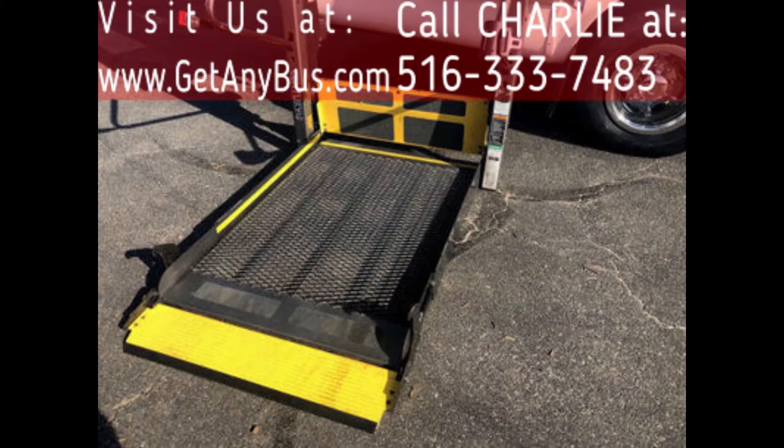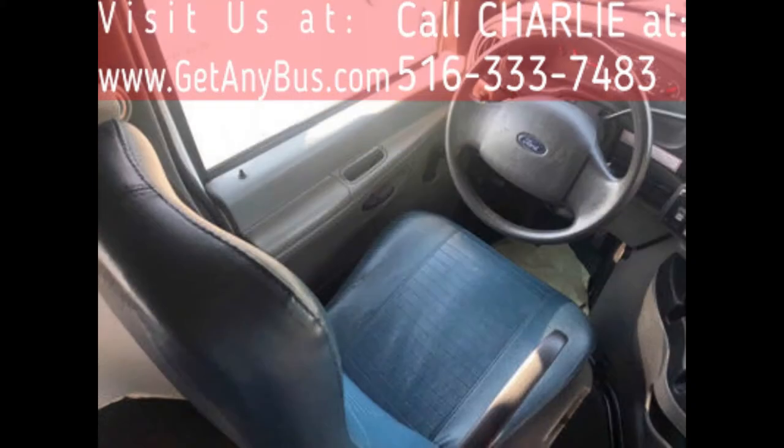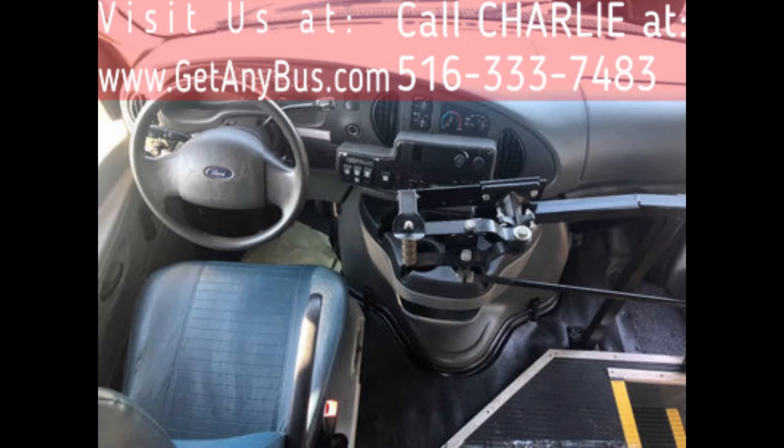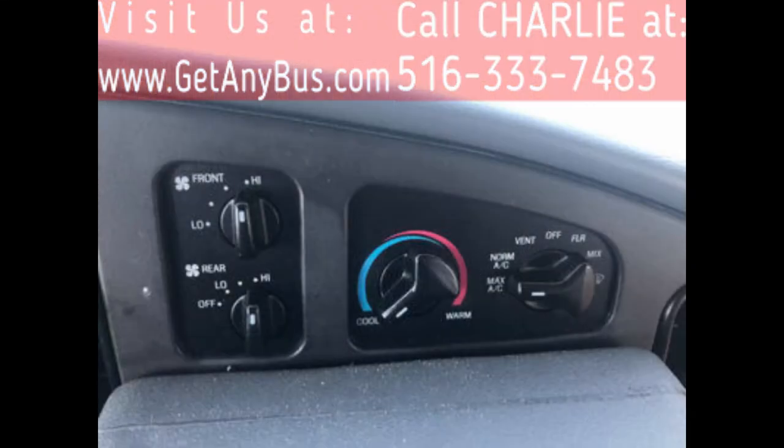Its exterior is very nice and just detailed for an excellent appearance. Its five-speed automatic transmission shifts smoothly and the drivetrain feels like new. This bus provides comfortable accommodations for all passengers, including ice-cold front and rear air conditioning and a rear heating unit for the colder months.